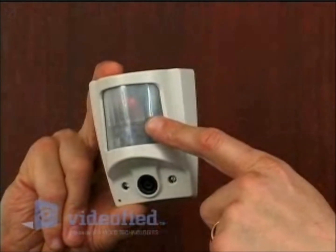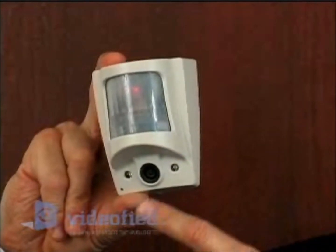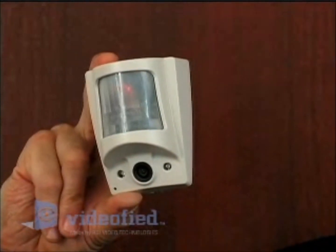When the motion sensor trips, the camera takes the video and sends that footage of the intruder back to the monitoring station. There's no pre-alarm video, because pre-alarm video means the camera is on when there's no alarm. The camera is tripped by the PIR when the system is armed and an intruder comes in — then you get a video.